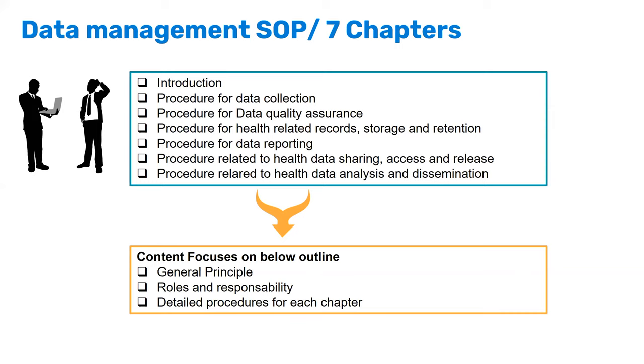We also included chapters on data sharing, access, and release, as well as analysis and dissemination. In the analysis and dissemination chapter, we added the key indicators that facilities must analyze and measure their performance. All chapters highlight the general principles of data management, roles and responsibilities — clarifying what the data manager, chief nursing officer, clinical director, and head of facility each need to do.